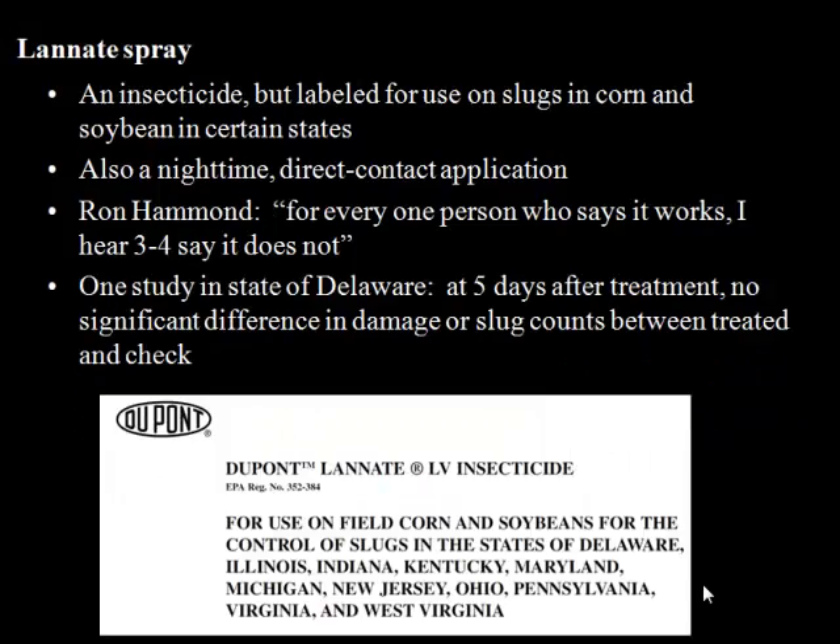Lannate is an insecticide that is actually labeled for slugs in corn and soybean in certain states, including Ohio. Most insecticides don't even touch slugs — they're not insects, they don't have the same physiology. But this insecticide is labeled for slugs. It's a contact thing — it's got to get on them. Ron Hammond told me: for every one person who says it works, he hears three or four say it doesn't. I found one published scientific study on Lannate by researchers in Delaware, and they found that five days after treatment there was no difference in slug damage or slug counts between the Lannate and the untreated check. So they didn't find it to be effective.